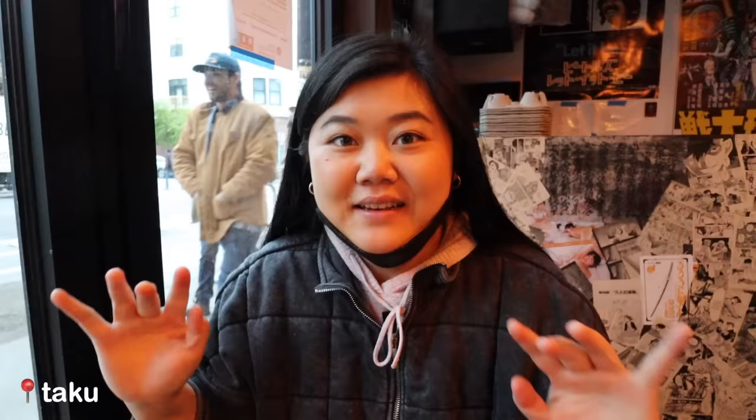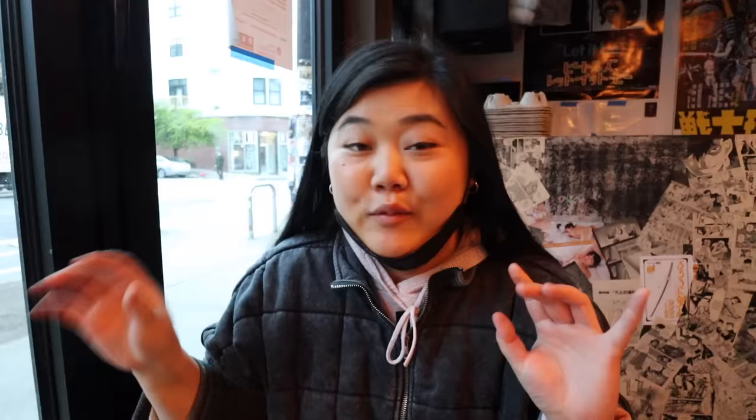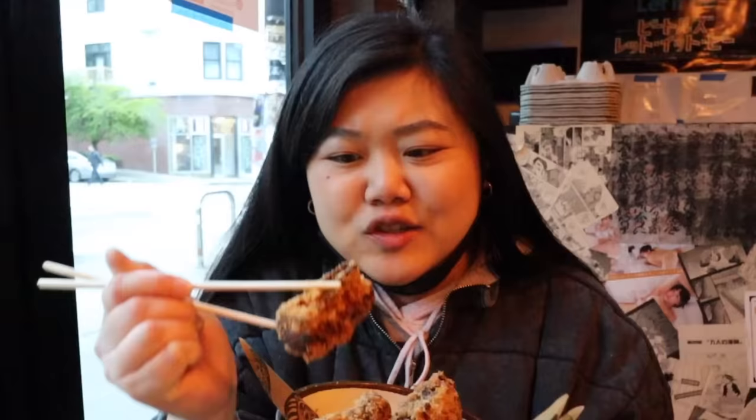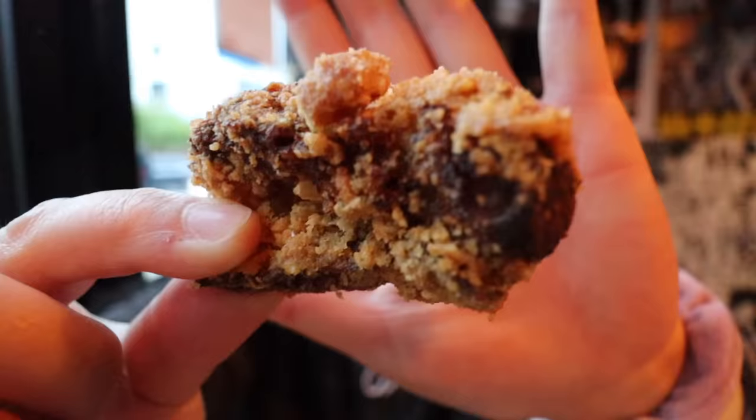Now we are at Taku in Capitol Hill. The vibes in here are super great — it almost feels like you're in a shop in Japan because of the really cool decor and anime playing on the TV. We're grabbing a quick dinner before we go to a concert. We got their chicken karaage — this is the three-piece and the pieces are huge. The batter is almost like it's coated in breadcrumbs, which is very different. I'm used to karaage being very light and crispy. The chicken is juicy with good flavor, but I do prefer the usual karaage batter to this one.